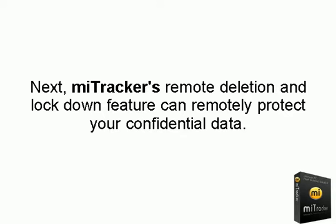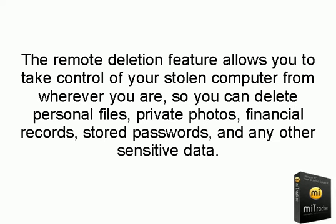Next, MyTracker's remote deletion and lockdown feature can remotely protect your confidential data. The remote deletion feature allows you to take control of your computer from wherever you are, so you can delete personal files, private photos, financial records, stored passwords, and any other sensitive data.